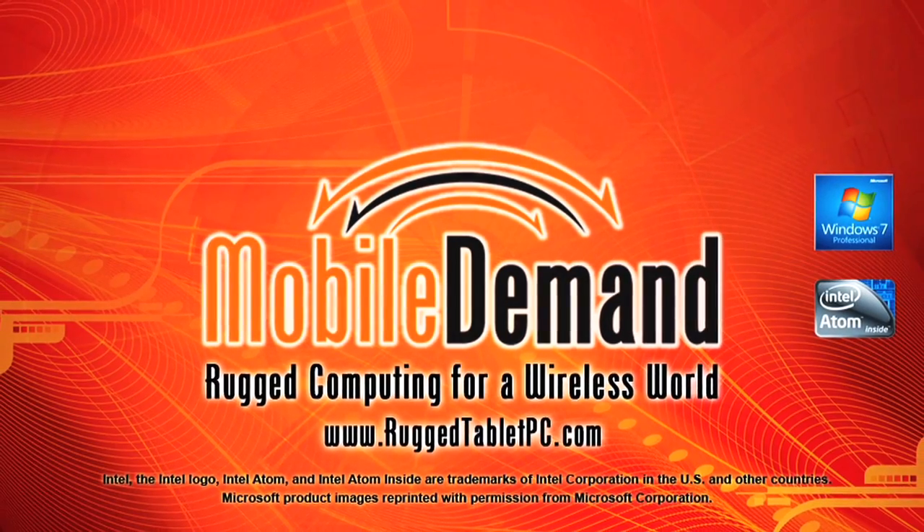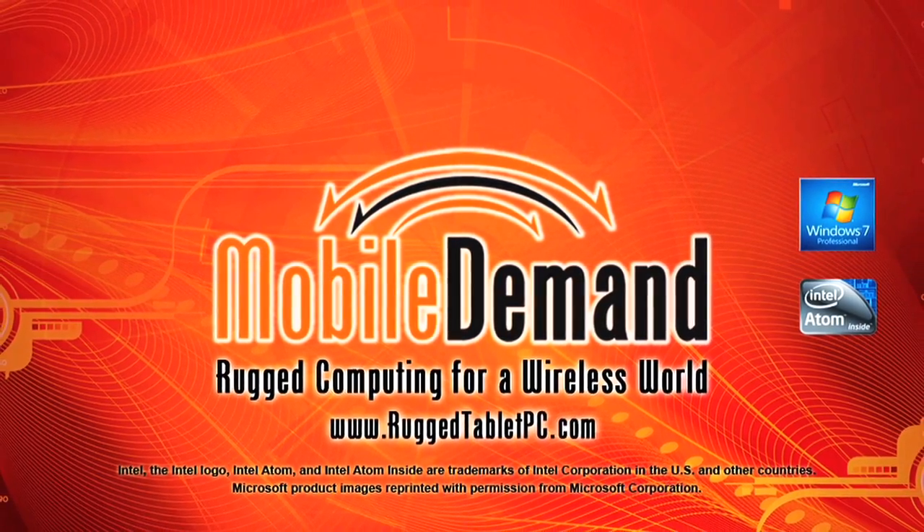Follow Mobile Demand, the nation's number one provider of rugged tablet PCs in transportation.